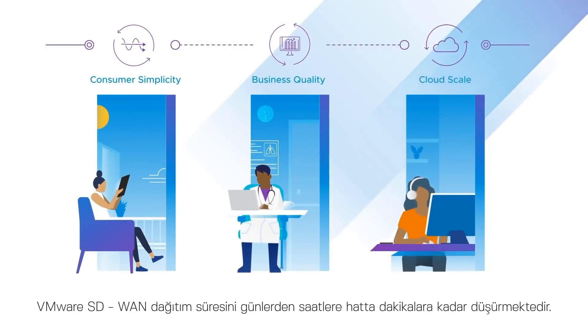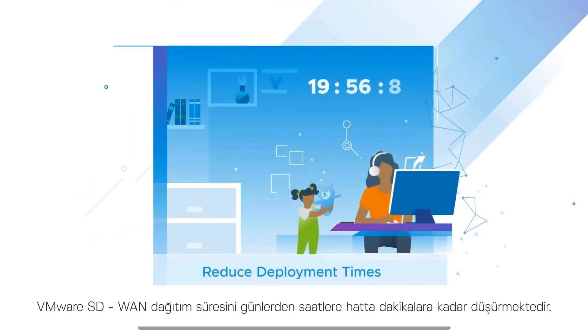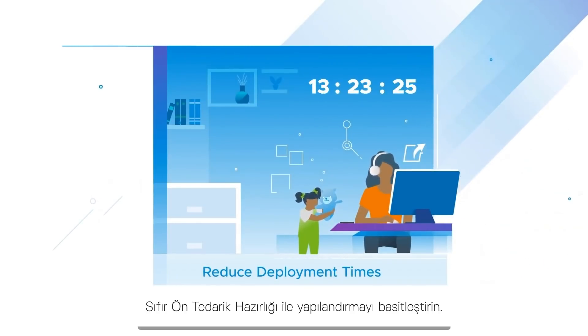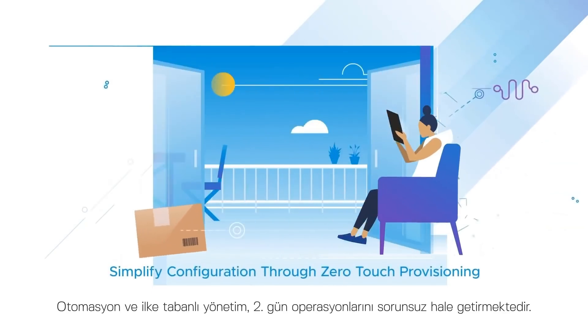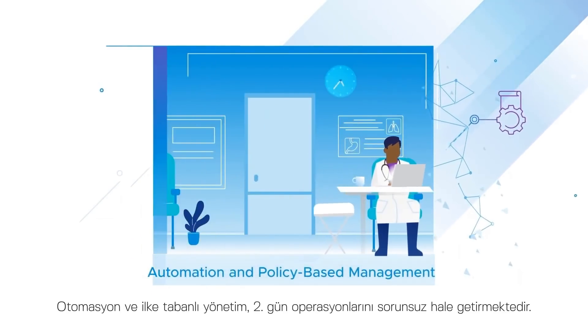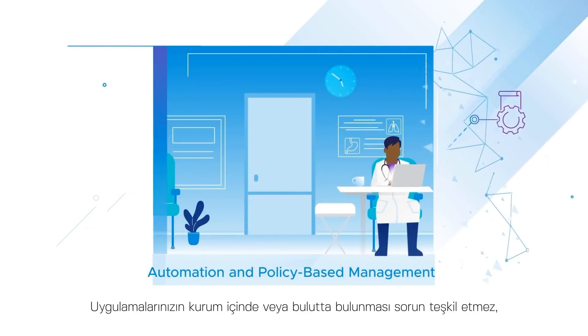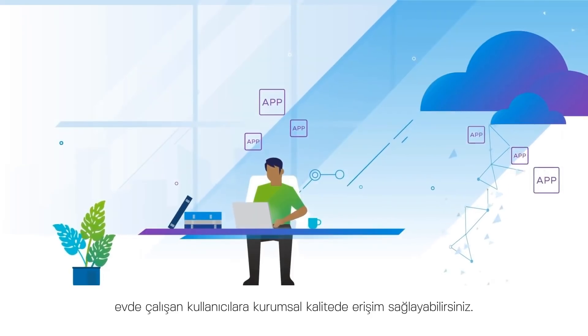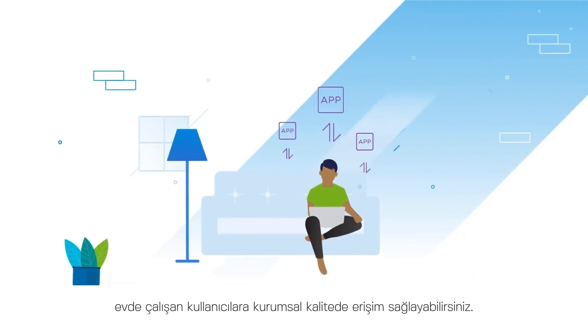VMware SD-WAN reduces the time of deployment from days to hours or even minutes. Simplify configuration through zero-touch provisioning. Automation and policy-based management make day two operations seamless. No matter if your applications live on-premise or in the cloud, you can deliver enterprise quality access to work-at-home users.